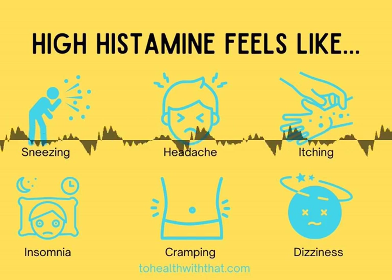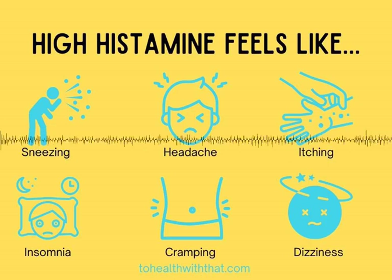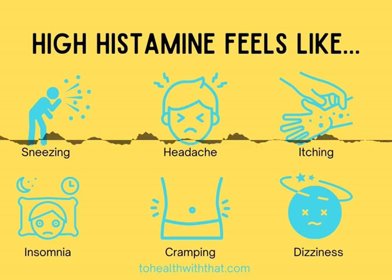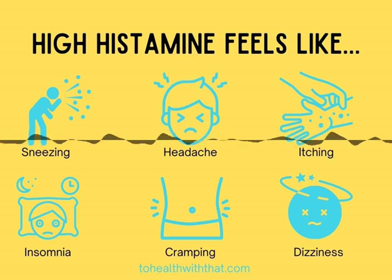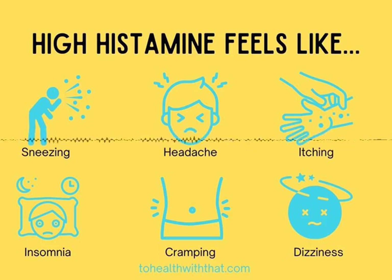Histamine is involved in allergic reactions — that's the part everybody knows about. It's also strongly involved in immune response. It opens blood vessels for vasodilation. It's a neurotransmitter, which most people don't realize, and histamine plays a big role in signaling within your stomach.